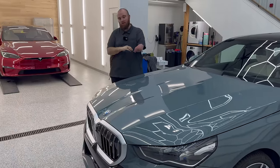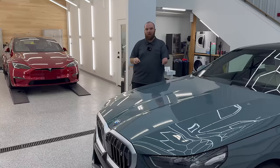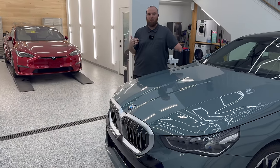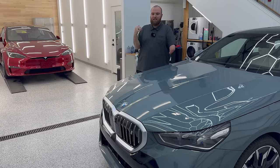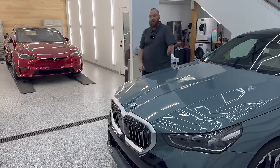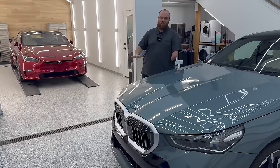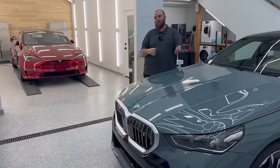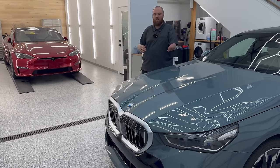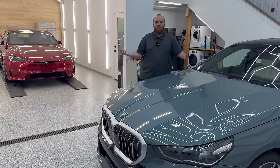Tesla has done so much to drive prices down that any car you compare it to is like — sometimes on paper, just pick the Tesla. But a lot of people go completely the opposite way and get something different because they prefer to have something not everybody else has, or they simply don't want to deal with Tesla — they don't like the build quality, or they don't like the person running the company. There's more than meets the eye to just numbers on paper.